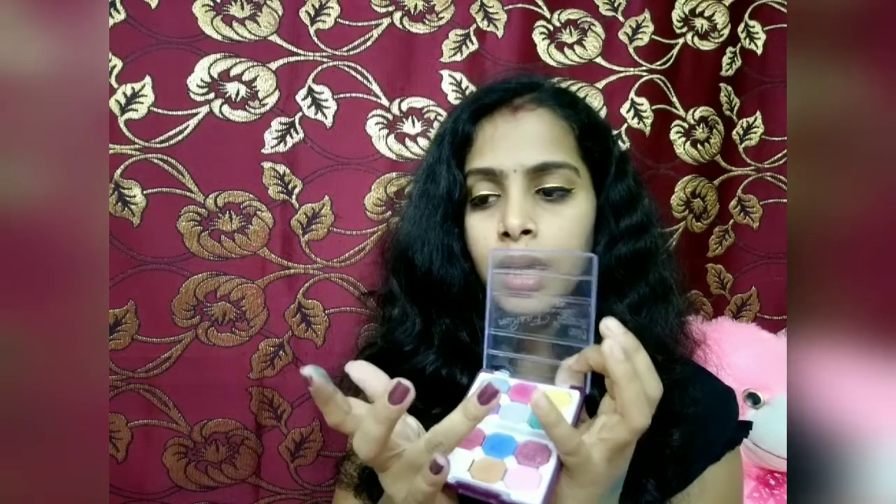This blue color is not pigmented — now you can see it's not pigmented. But this dark brown color is also very pigmented. So definitely, if you are looking for a quality eyeshadow palette that is very affordable, this is a fabulous option. Blue Heaven is a good brand — this is a best shadow palette which is very famous and very popular. Definitely you can try this palette by Blue Heaven.